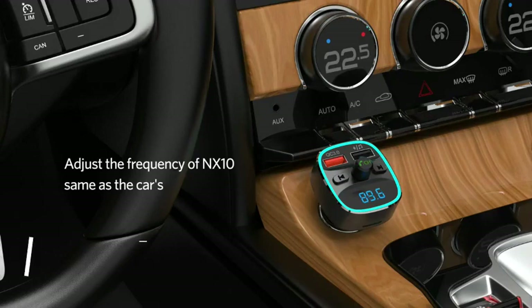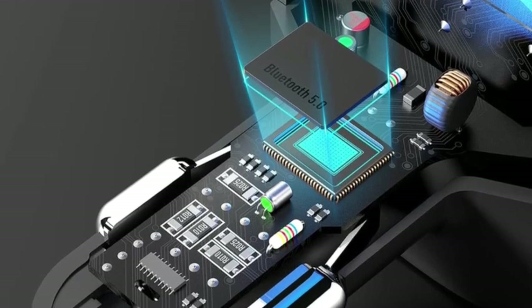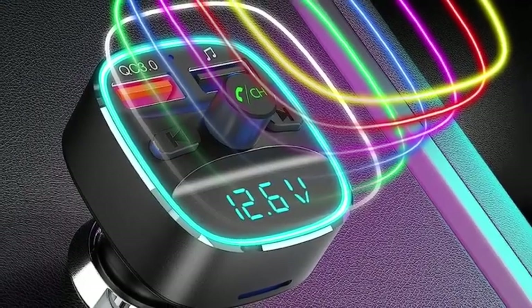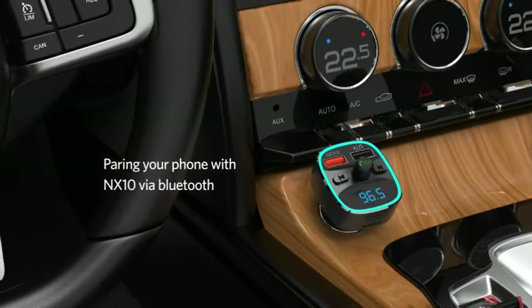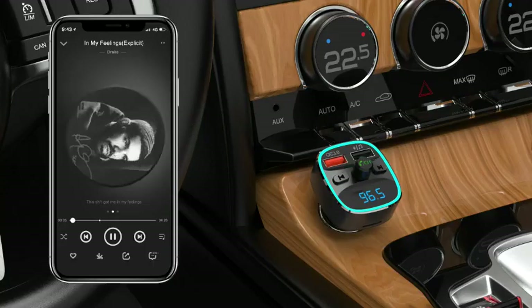Unfortunately, this product is not without its shortcomings. First of all, some people might not like the light show, and while the color can be changed, the lights can't be turned completely off. Another issue is that the radio frequency adjustment is a bit convoluted, requiring a two-step process. Finally, there isn't an AUX port. However, we think the microSD card port more than mitigates this lack, making this the go-to budget transmitter.